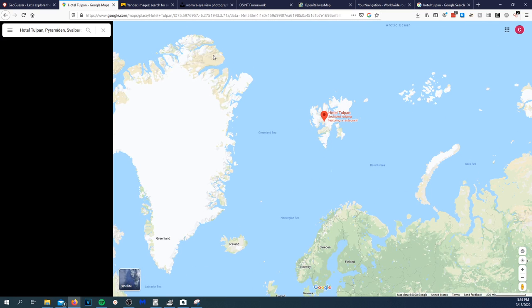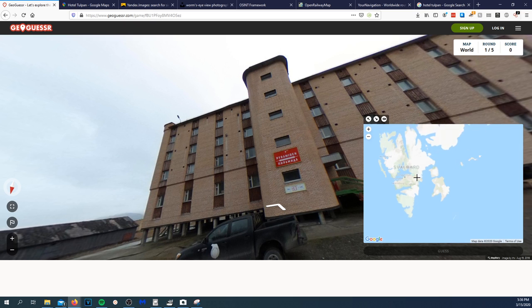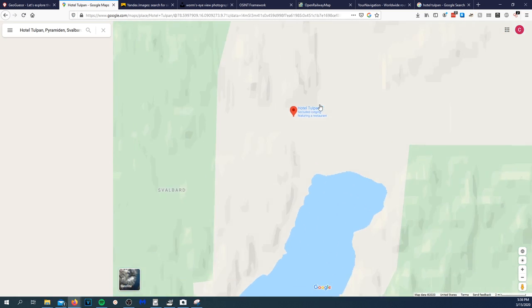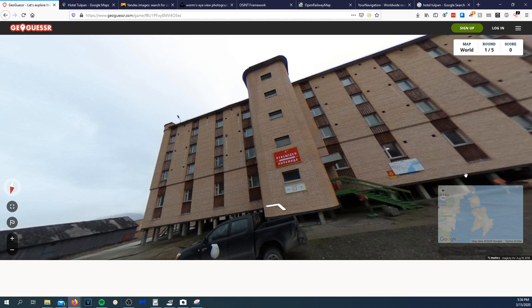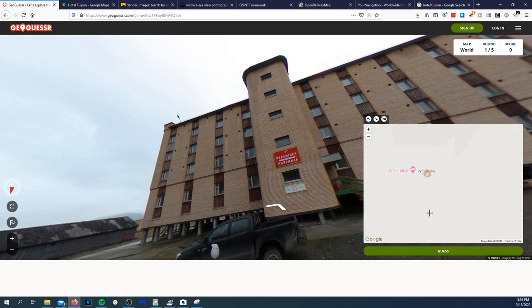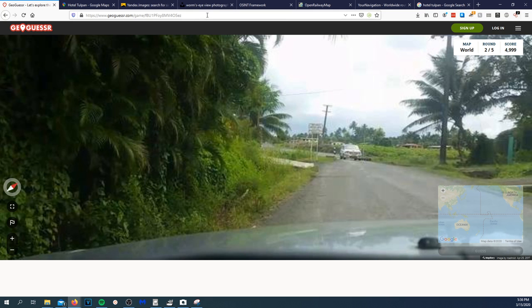Oh my gosh, that's cool. Zooming all the way in — Svalbard, Pyramiden. I don't think there will be any roads but let me check. Never mind — throw the guess right there. I was only 332 meters away! Okay, play next round — that was fun.